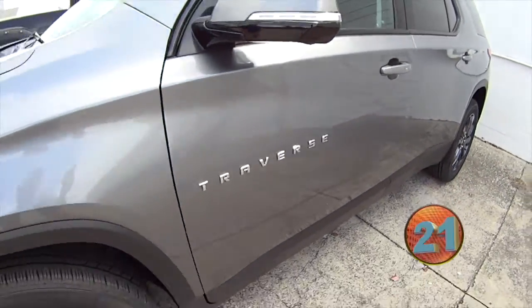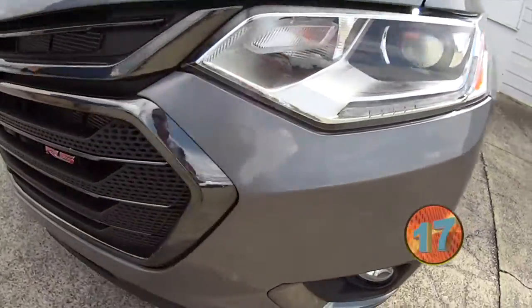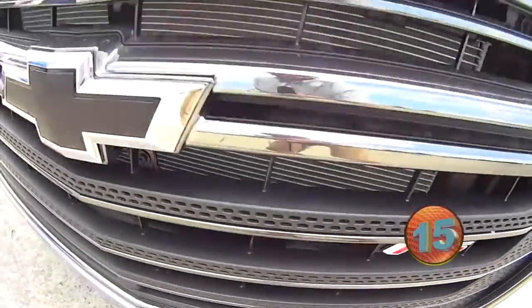Satin steel, black wheels, black bow ties, and look in that grill — RS. There it is. It's a sweet ride.